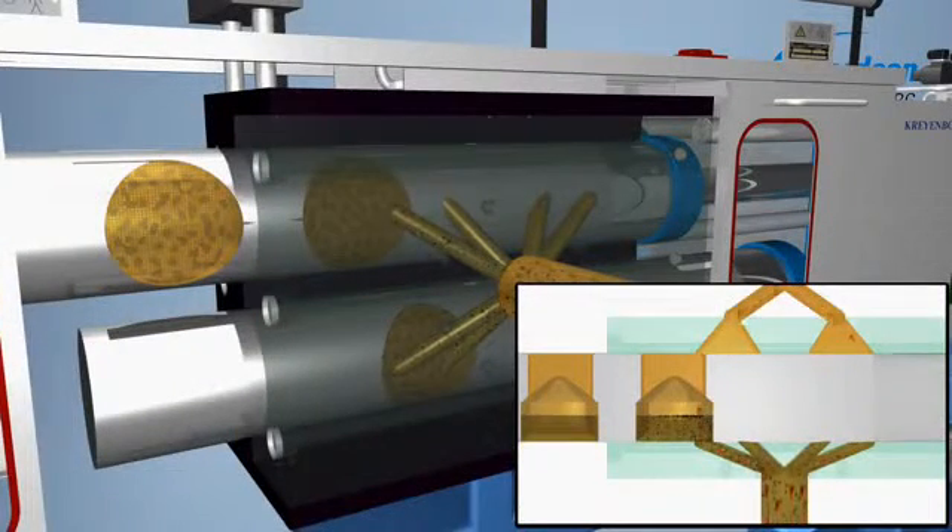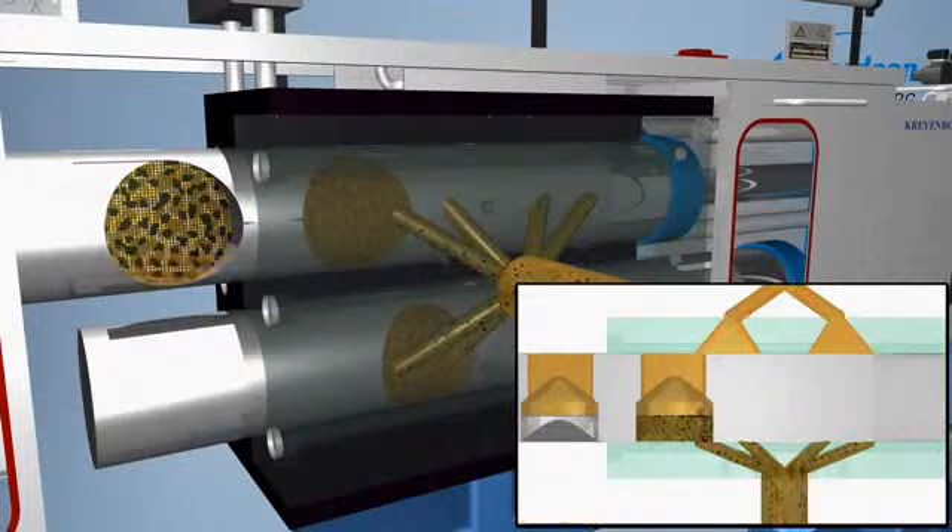Due to the fact that always 75% of the filter area are available for the production process, a pressure constant filtration is made possible also with sensitive processes. After opening of the safety guard the melt and the contaminated screen pack are removed.